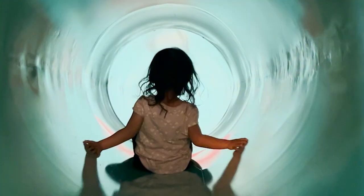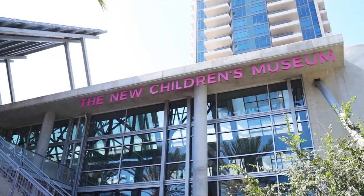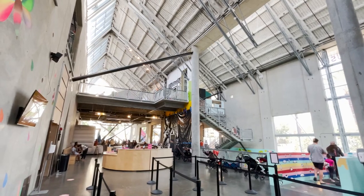Hey everyone, San Diego is home to one of the coolest children's museums in the state. Located in downtown near the convention center, the New Children's Museum San Diego is an excellent space for your kids to enjoy.